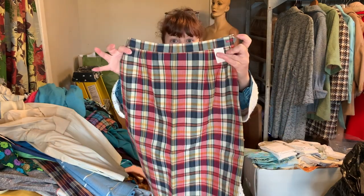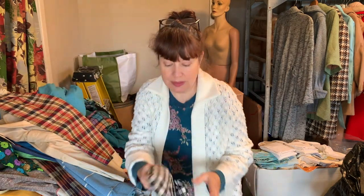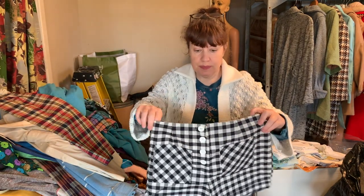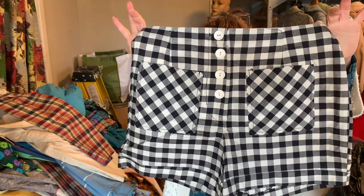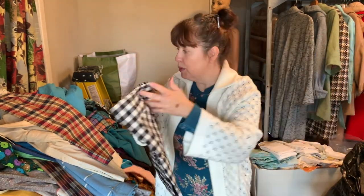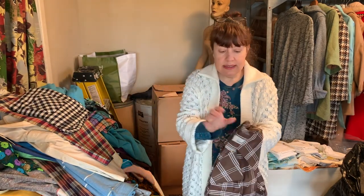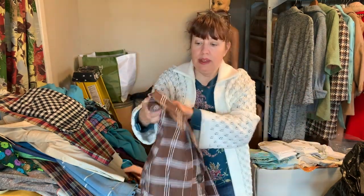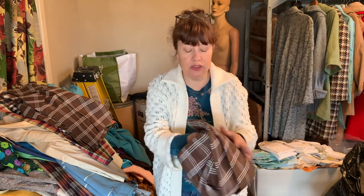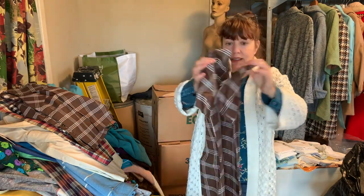A plaid skirt, new with the label still on it. Cute shorts — probably sixties, maybe fifties — never worn. A 1960s jacket, never worn. And here's the matching dress with it. So it's a dress and jacket from the 1960s.